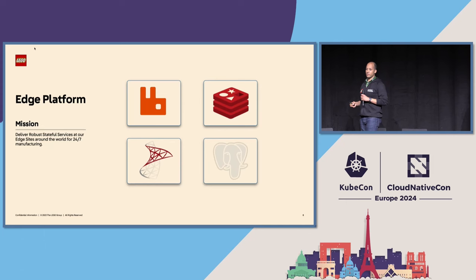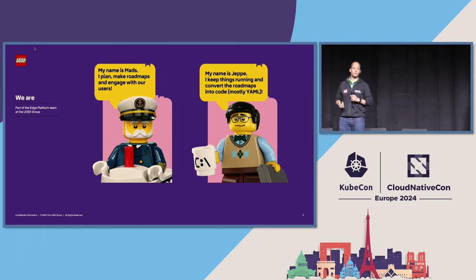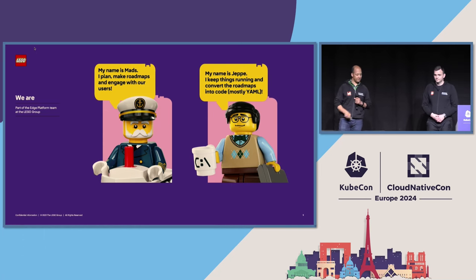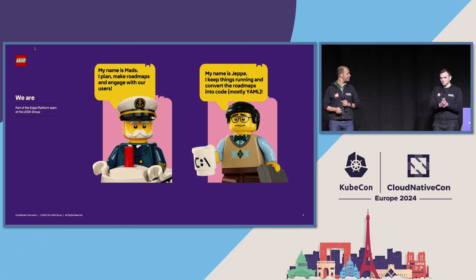Zooming in on the Edge platform: this platform is a product that offers up a message broker and a database, and it supports the molding processes and factory processes across the world. Which brings us to us. My name is Mass. I am the lead engineer of the Edge platform team. I do the roadmaps, long-term planning, and engagement with stakeholders. And with me I have Jebe, who takes the roadmaps and converts them into something that can run, and also orchestrates the workflows in our team to make sure we are working on the right things and delivering the value we want.